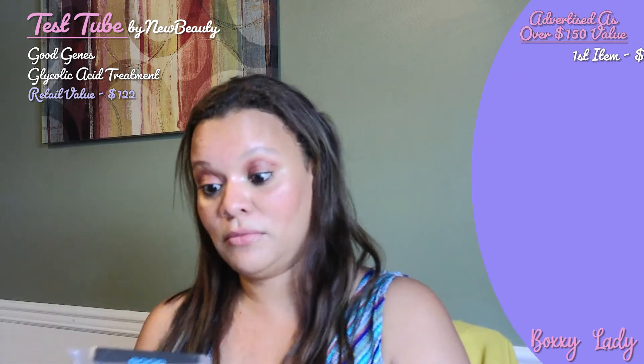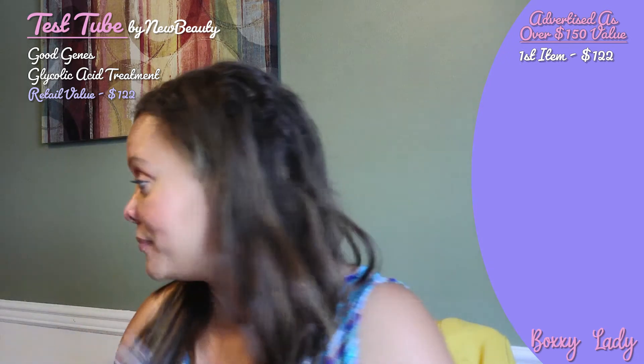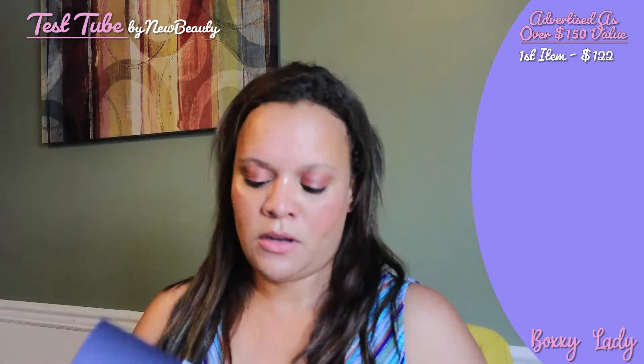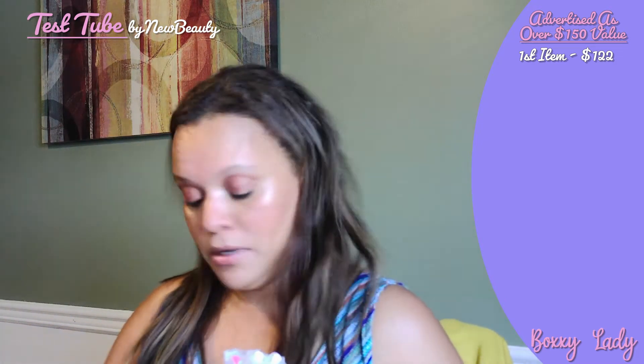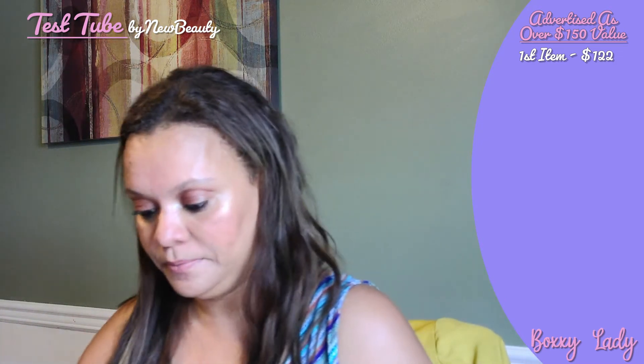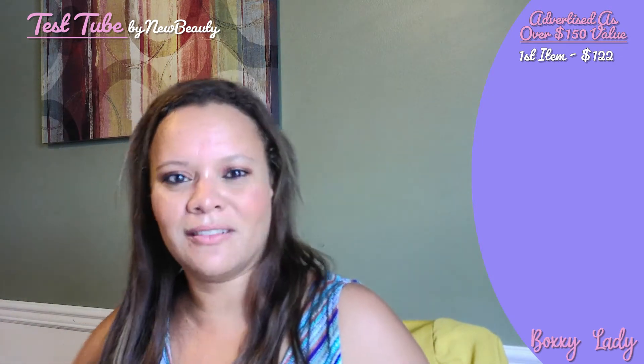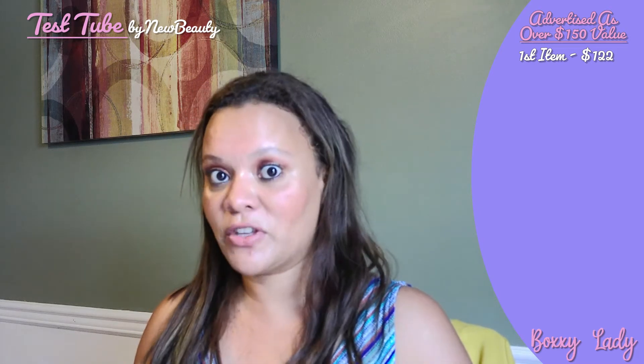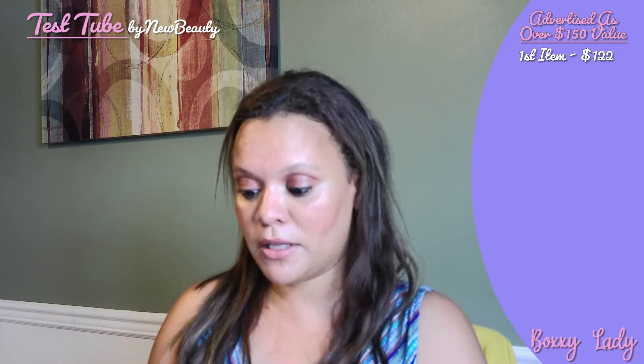Wow. But you know how I am, so I'm going to give it a shot. This is what the actual test tube looks like this go around. Let's pop off this top — it looks pretty cool in here. So the acid treatment makes me a little bit nervous, but that was $122, and again, this subscription is $29.95 bi-monthly. So right there in and of itself, it's worth it.